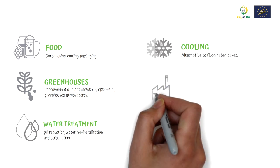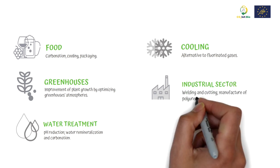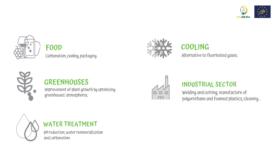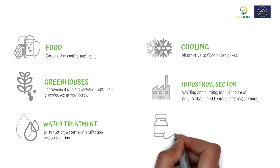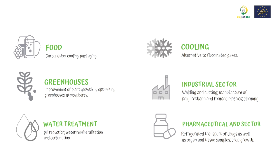In the industrial sector, for welding and cutting, the manufacture of polyurethane and foamed plastics, and cleaning. In the pharmaceutical sector, for refrigerated transport of drugs, as well as organ and tissue samples and crop growth.